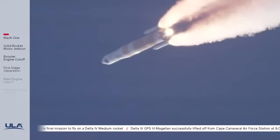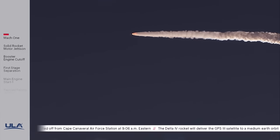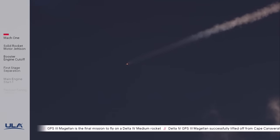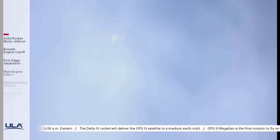Main engine continuing to perform well, continuing to see good SRM chamber pressure profiles. One minute, 15 seconds into flight. Approximately 15 seconds remaining until SRM burnout. SRM chamber pressure is tailing off. We have burnout on both SRMs, standing by for separation. We have separation of both solid rocket motors. Vehicle is now going to closed-loop guidance. Body rate response looks good. Second stage ACS system pressurization valve has been opened. RCS pressure response looks good. Now 2 minutes, 5 seconds into flight.